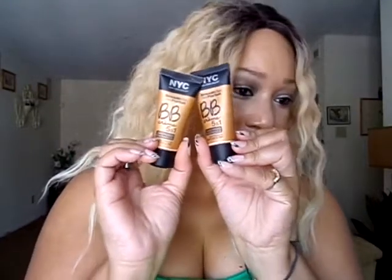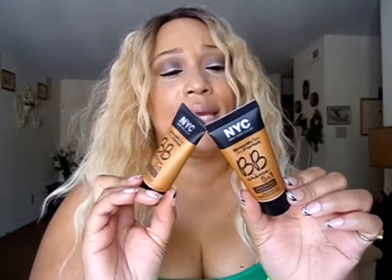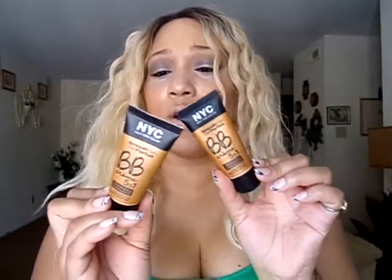The item I want to show you is an NYC Smooth Skin BB Cream 5-in-1 Bronzed Radiant Skin Perfector. It looks like this. These are new — I haven't seen this particular kind. I've seen the other kind but this is the bronze kind, and I have mine in the shade light and one in medium.